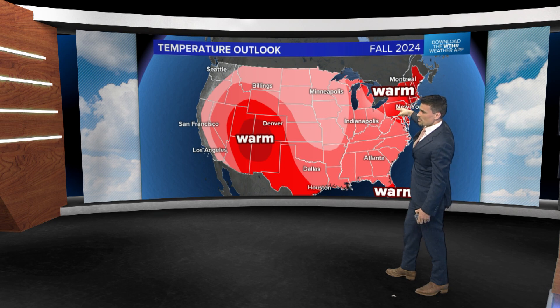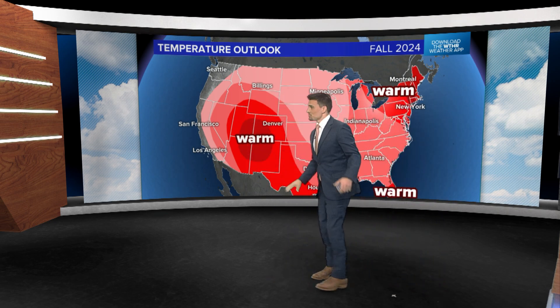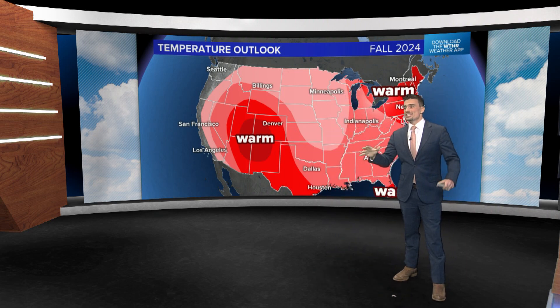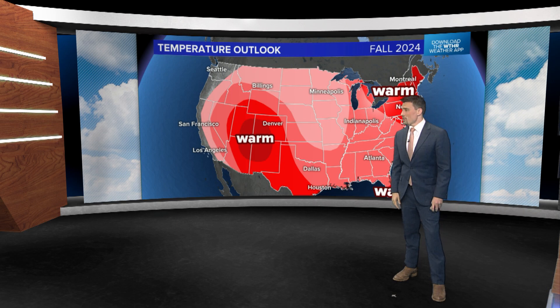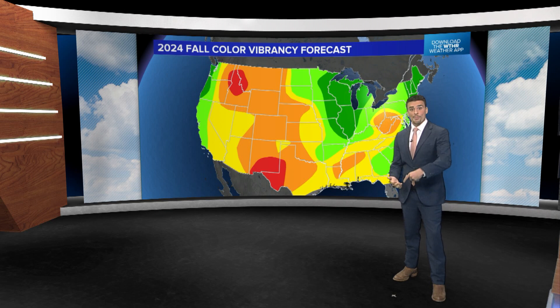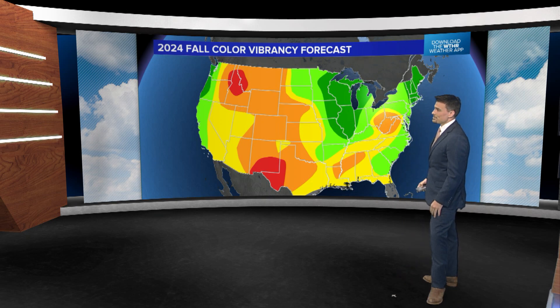Maybe still decent color overall in the northeast because of the wetness. But the desert southwest is also warmer than normal. So parts of the Rockies may not be as good as they normally are heading into this fall. We're still going to get some fall color, but if you've been before and want to go back again, it may be a little duller or a little later than normal when you're trying to plan those trips.